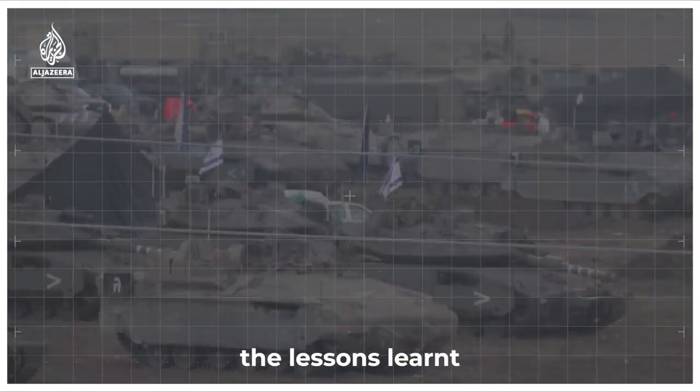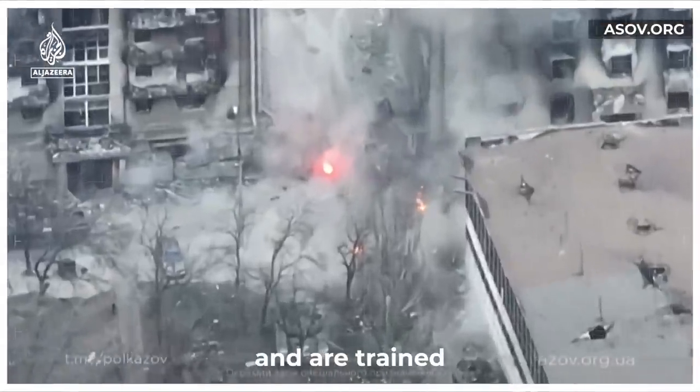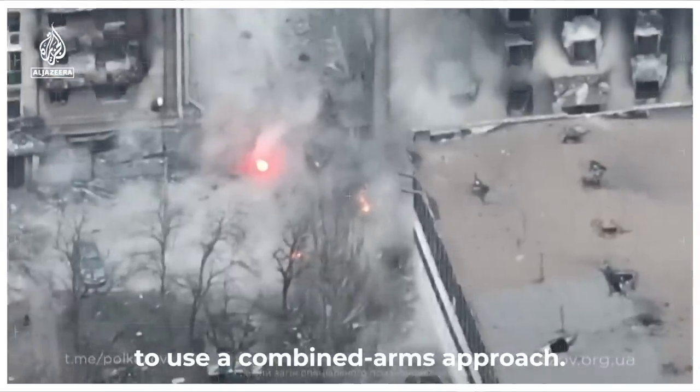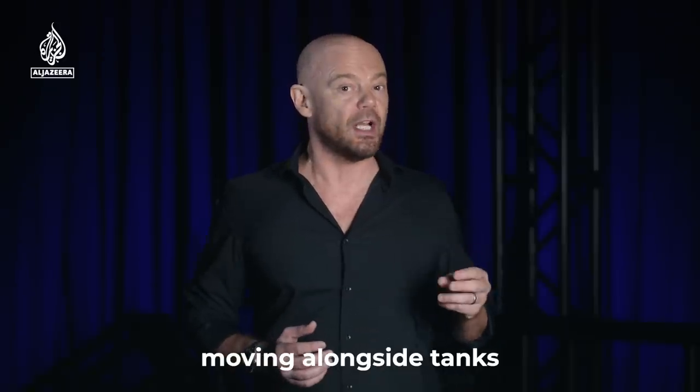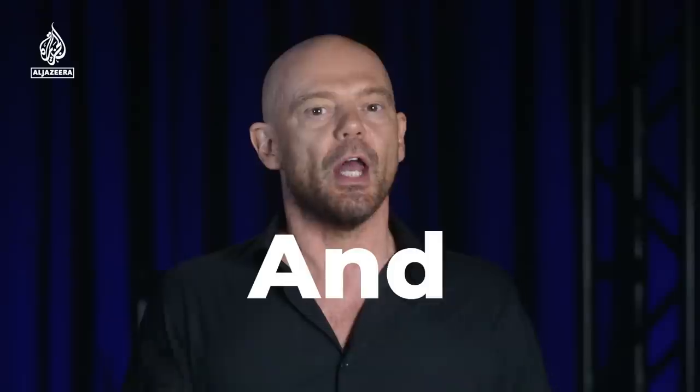Israeli officers have been studying the lessons learned by the Russian military in trying to take Ukrainian cities and are trained to use a combined arms approach. This means infantry moving alongside tanks as they're being watched and protected overhead by air force jets and armed drones.